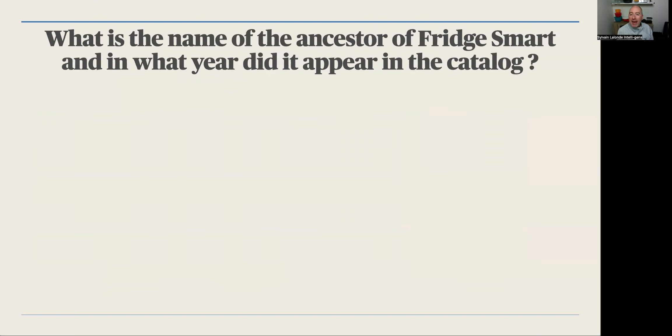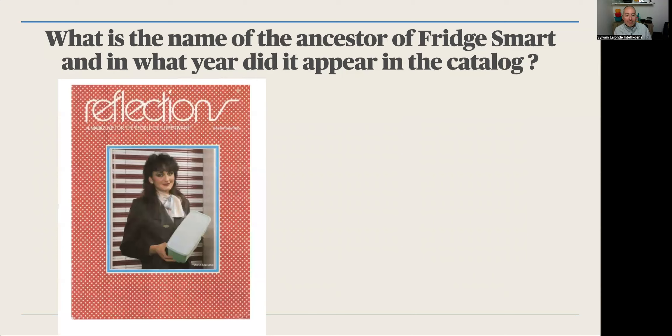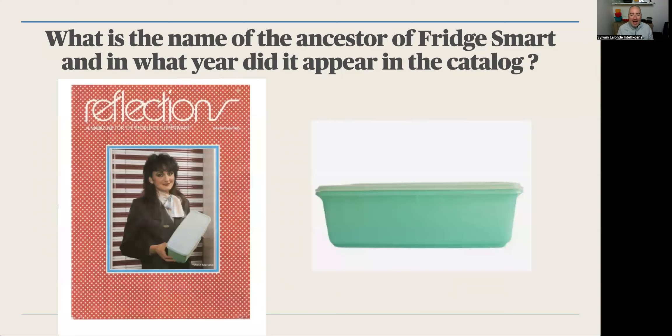What is the name of the ancestor of Fridge-Smart, and in what year did it appear in the catalog? I'm sure you know this product. This is our product from 1982, and it was a big, big seller at that time.